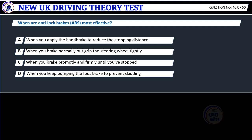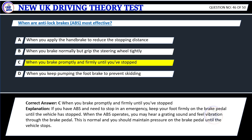Question 46. When is anti-lock braking ABS most effective? A. When you apply the handbrake to reduce the stopping distance. B. When you brake normally but grip the steering wheel tightly. C. When you brake promptly and firmly until you've stopped. D. When you keep pumping the foot brake to prevent skidding. Correct answer: C. When you brake promptly and firmly until you've stopped.